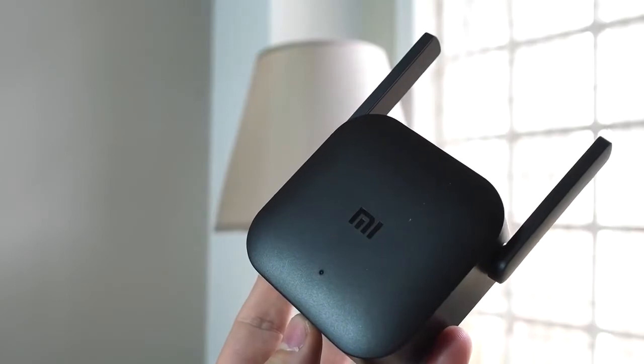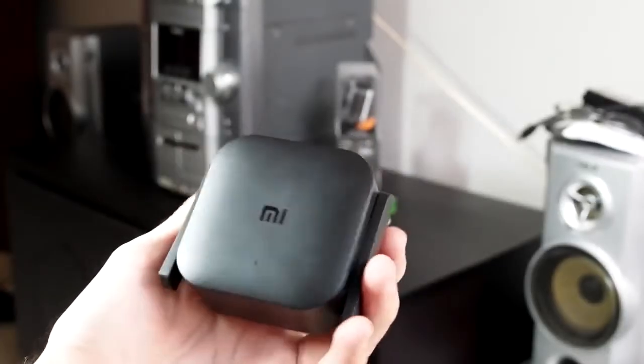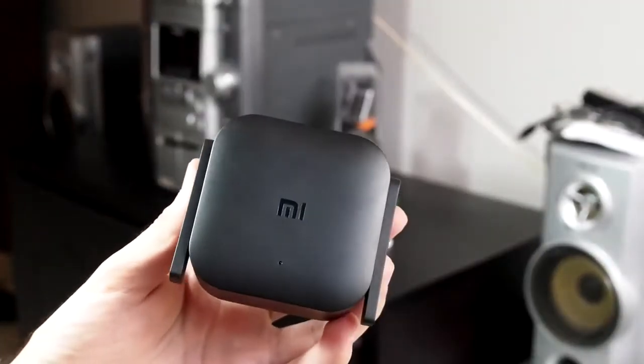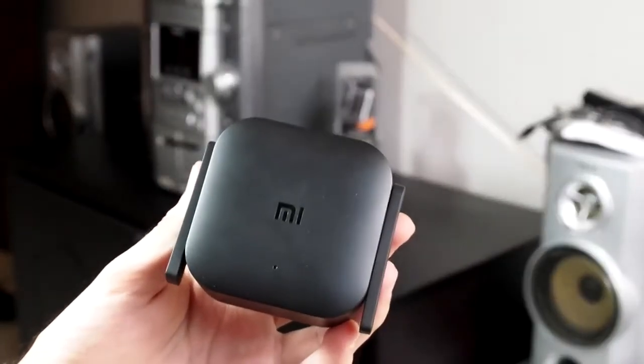Xiaomi Wi-Fi Amplifier. With two powerful high-gain external antennas and a transmission rate of 300 MB per second, the Xiaomi Wi-Fi Amplifier provides greater coverage and better performance.